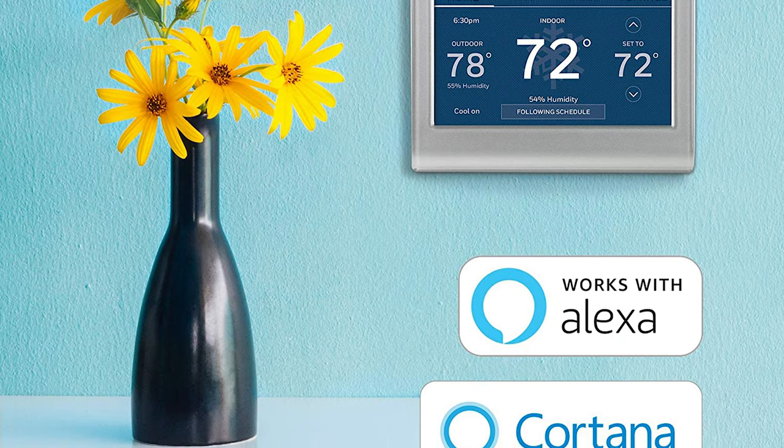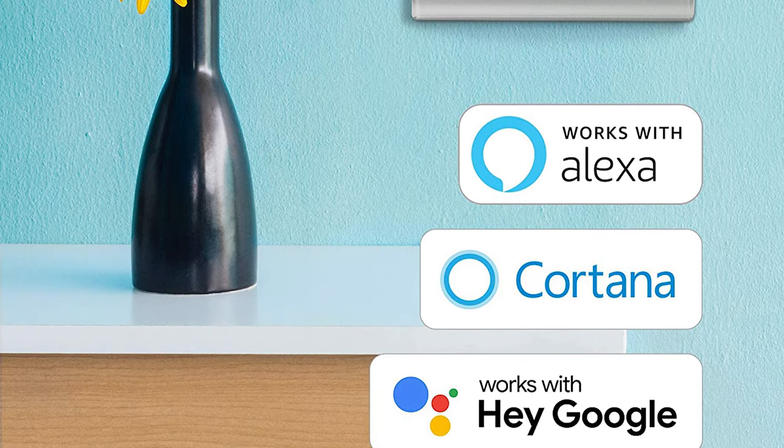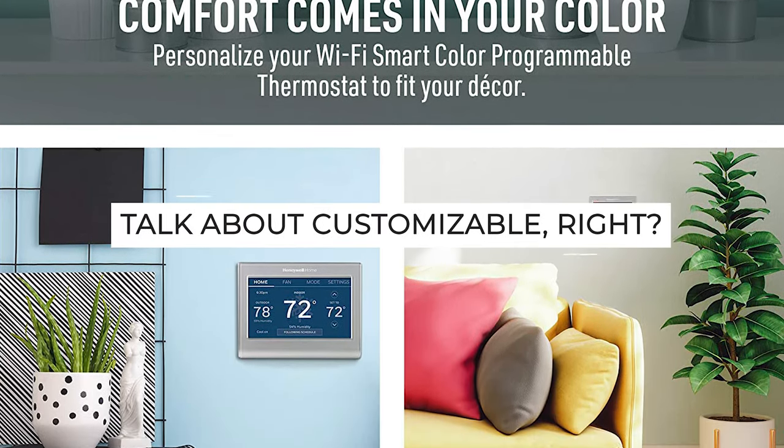Compatible with voice assistant devices like Amazon Alexa, Google Assistant, Microsoft Cortana, and more. And did we mention that you can change the background of the screen to match the color of your walls? Talk about customizable!